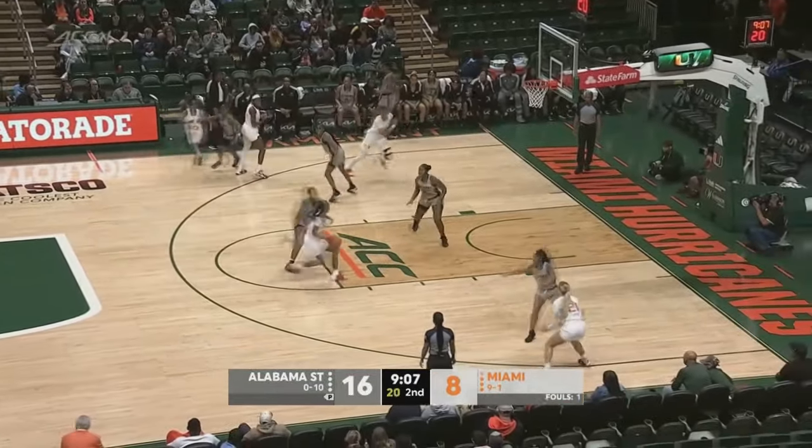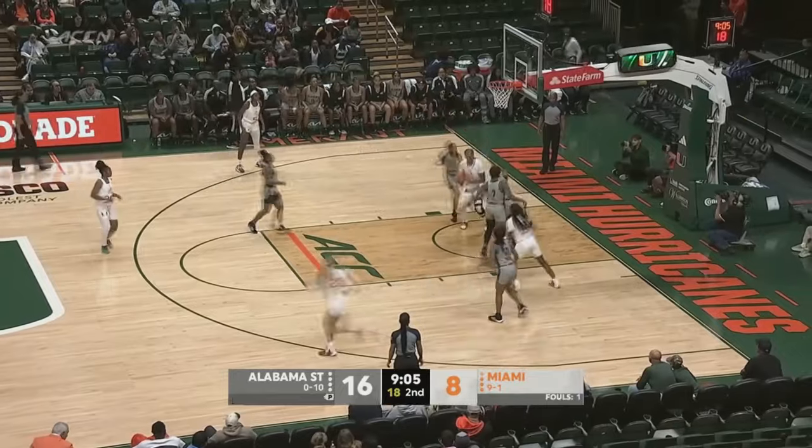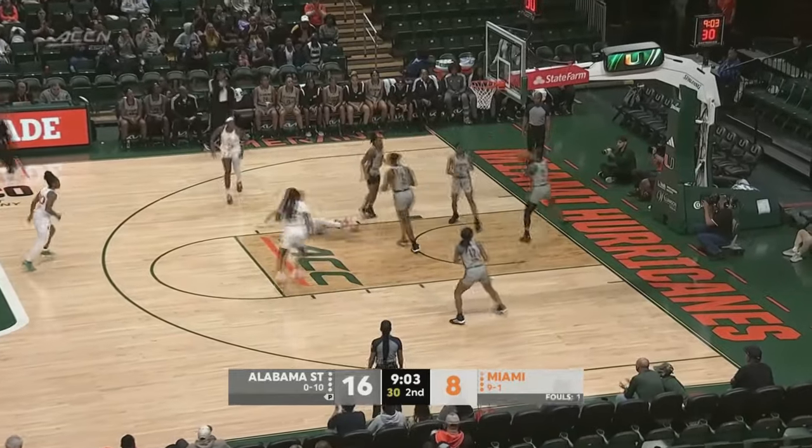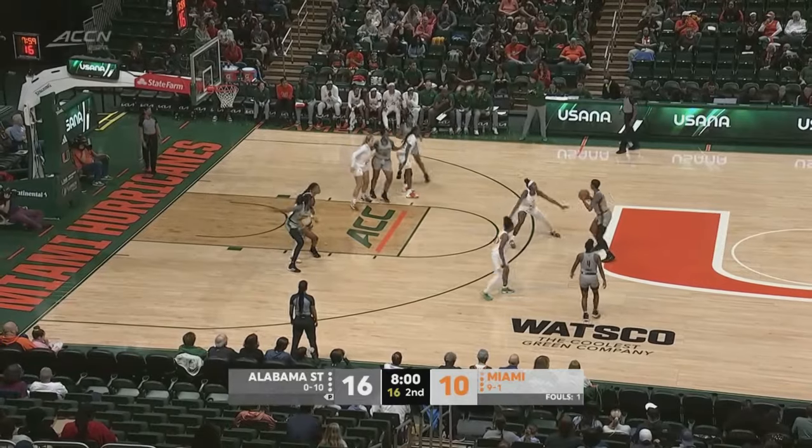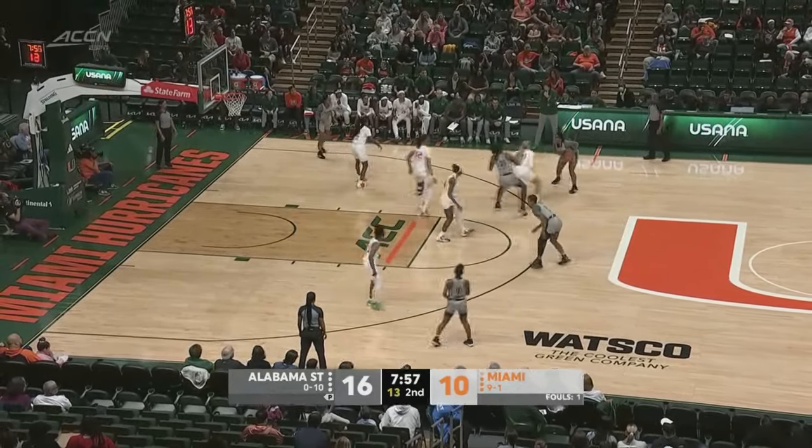Julia Williams has it for Miami — nice dump-off there, and another easy layup for Spearman. A couple baskets for Spearman. Two minutes in the books here in the second quarter, and Alabama State still up by six.